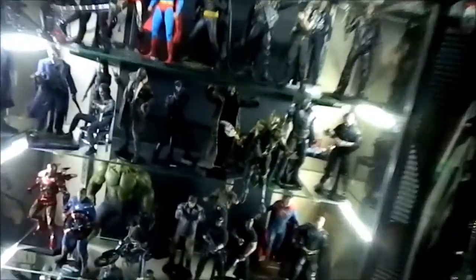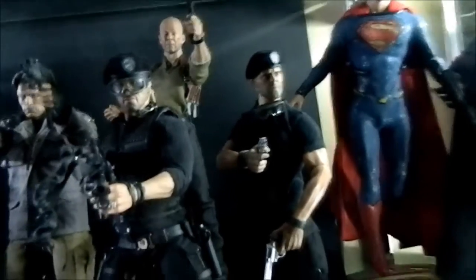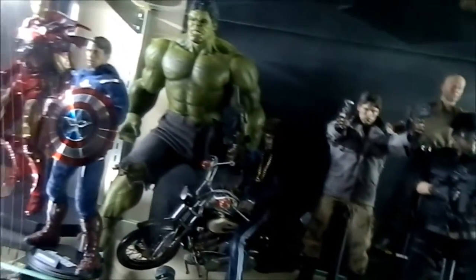Thanks for watching, guys. Look at those Expendables right there — more kitbash updates on the way. I'm going to get Barney Ross's vest, maybe new pants, and I'm definitely putting Terry Crews in the Expendables outfit since I ordered that other beret for him. Until then, catch you guys on the other side — like, subscribe, comment, and check out my other stuff.